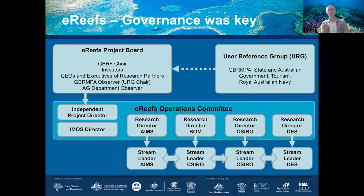As a research program, it was governed by a project board, underneath which was an operations committee, an independent project director, and a series of research directors from each institution overseeing streams of work. A key difference with ERIFS very early on was that a user reference group was set up to connect the work to the needs of stakeholders and users — including the Great Barrier Reef Marine Park Authority, state and Australian governments, the tourism industry, and even the Royal Australian Navy.